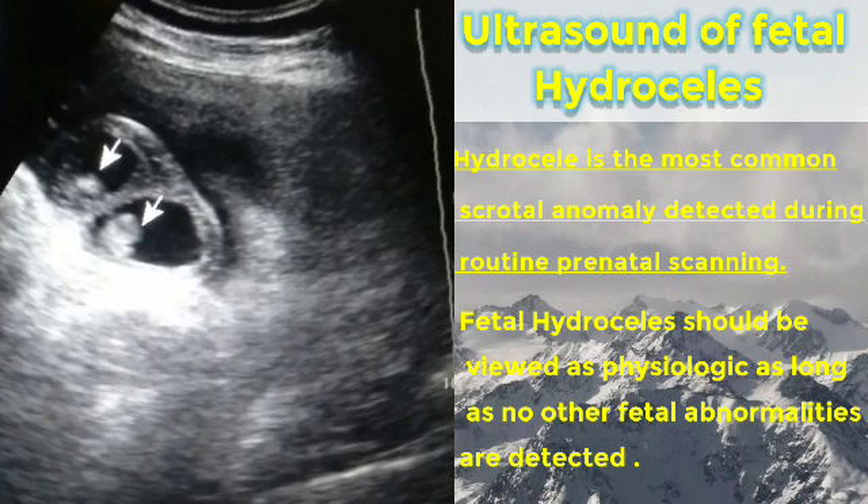Fetal hydrocele is the most common scrotal anomaly detected during routine prenatal scanning. It should be viewed as physiological as long as no fetal abnormalities are detected along with it.